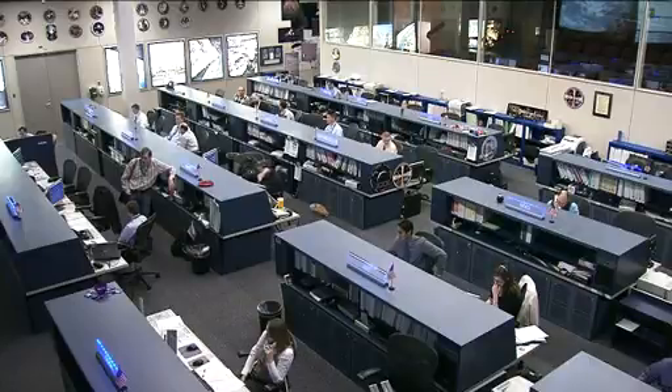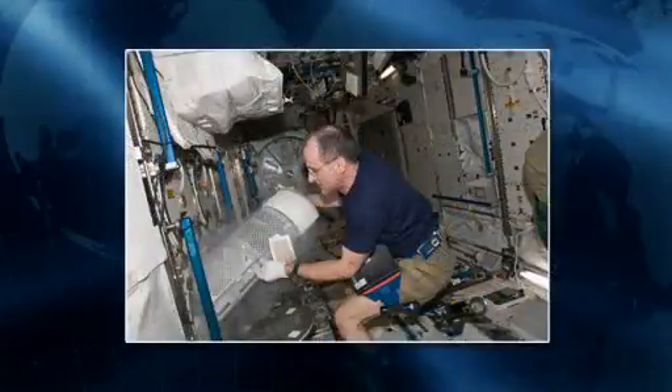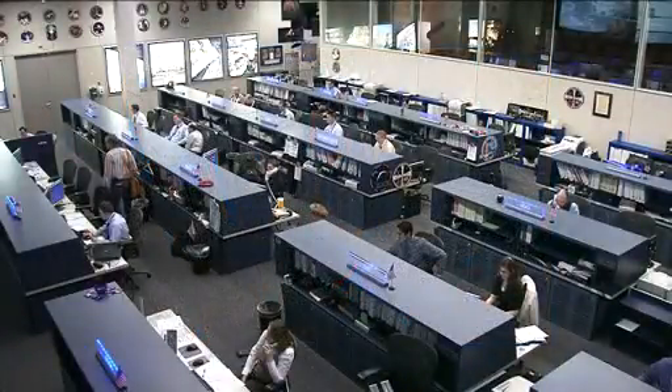He has also been working on what's called MELFI — this is the minus 80 laboratory freezer up on board the station. This is a series of basically lockers that are held at extremely cold temperatures. Here's a picture of one of them with Pettit working there. They hold different types of samples and other pieces of experiment hardware that need to be held at a very cold temperature until they can be returned to Earth.